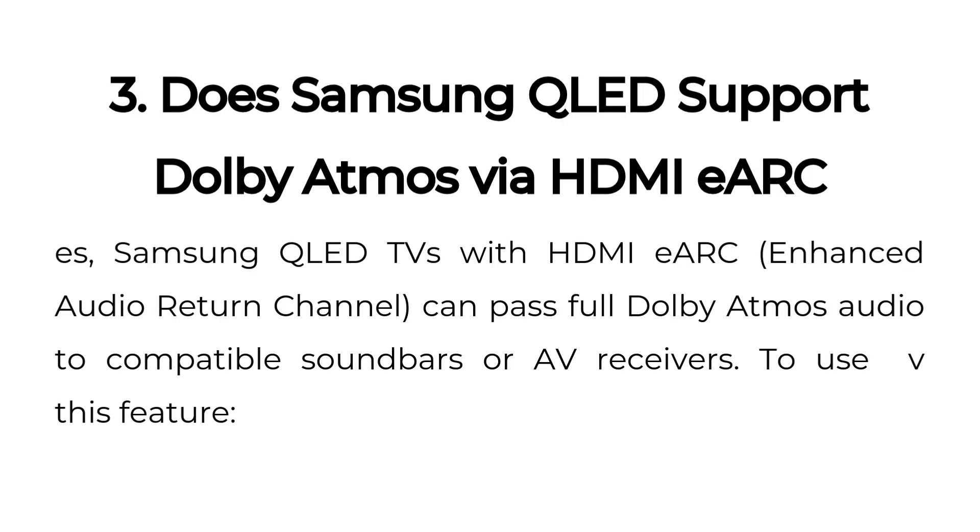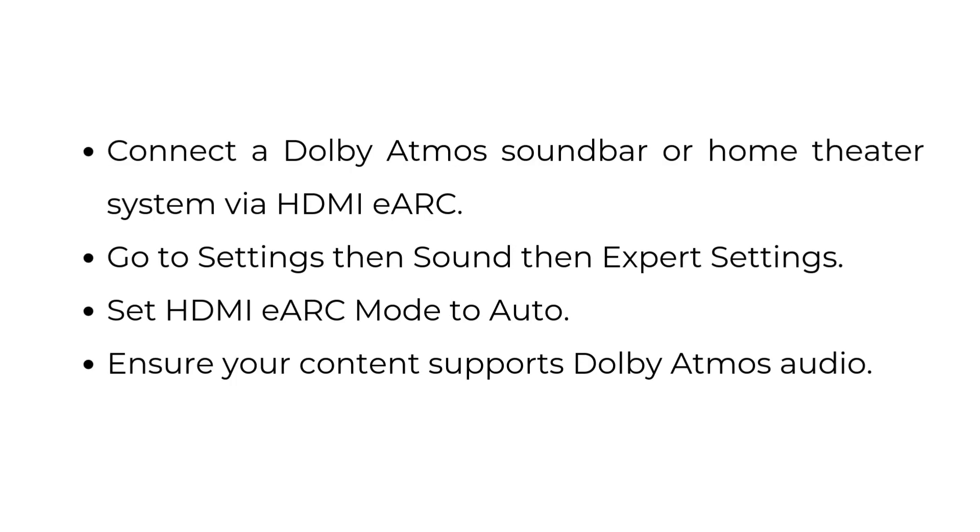Three, does Samsung QLED support Dolby Atmos via HDMI eARC? Yes, Samsung QLED TVs with HDMI eARC (enhanced audio return channel) can pass full Dolby Atmos audio to compatible soundbars or AV receivers. To use this feature, connect a Dolby Atmos soundbar or home theater system via HDMI eARC. Go to Settings, then Sound, then Expert Settings, and set HDMI eARC mode to auto. Ensure your content supports Dolby Atmos audio.